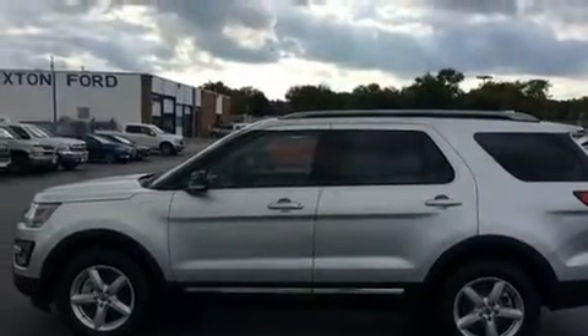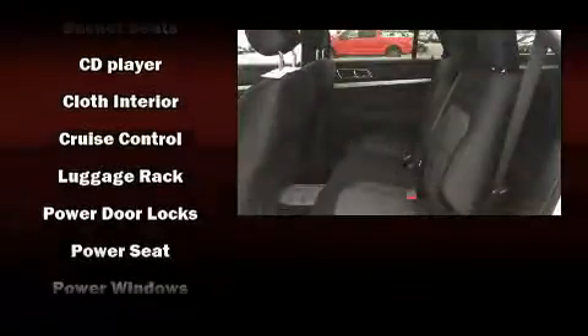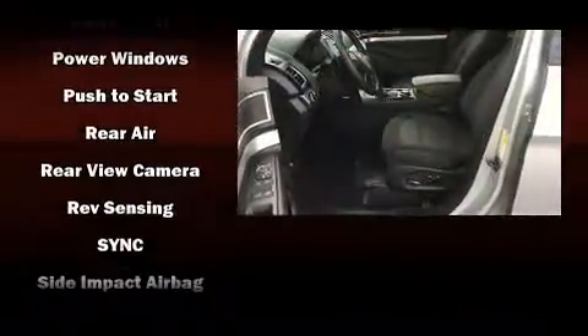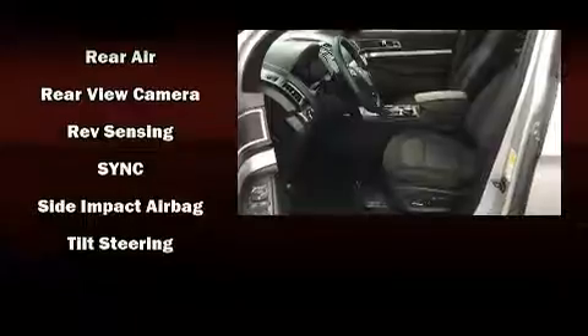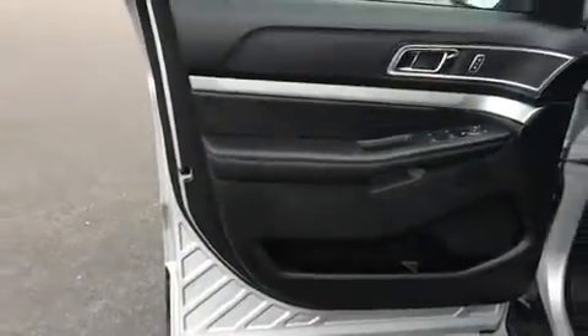Third-row seats provide an even greater maximum passenger capacity. Ford also prioritized safety and security by including head curtain airbags, front side impact airbags, traction control, brake assist, ignition disabling, an emergency communication system, and four-wheel disc brakes with ABS.